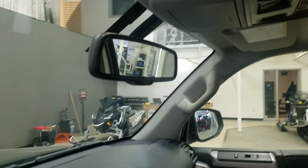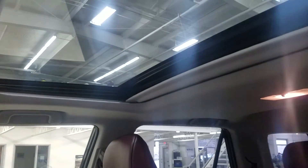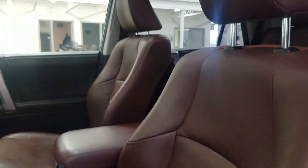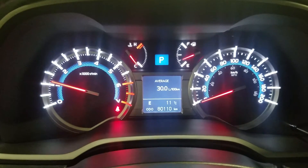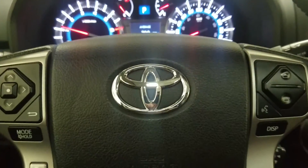Up above we have our rear view mirror with cabin lights that provide ambient lighting. We also have a beautiful moonroof, and as we look down at our interior we have beautiful brown leather seating that comes with a fully adjustable seat with lumbar support. This beautiful Toyota 4Runner has 80,110 kilometers on it.